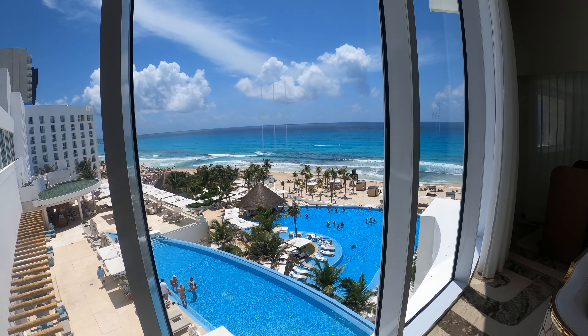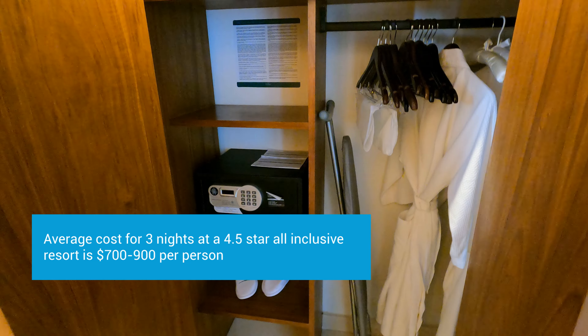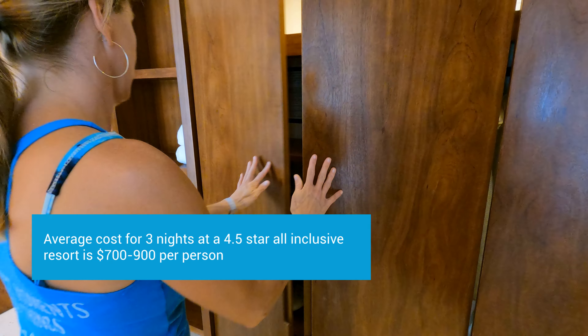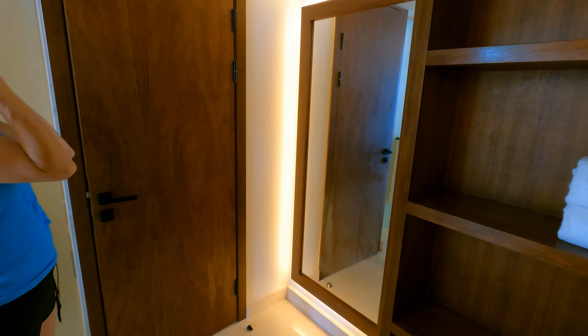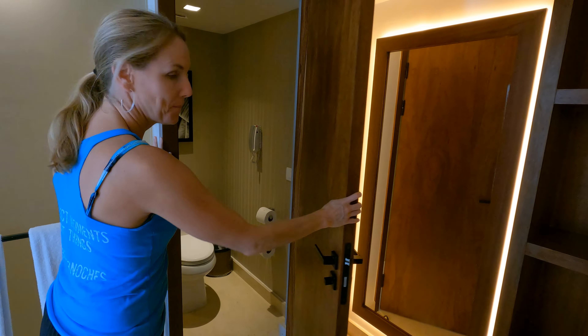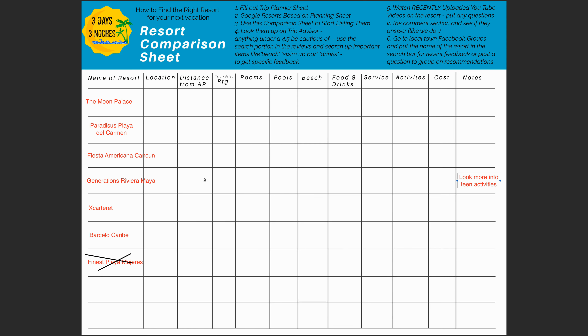From my experience, a really good 4.5 or five-star resort is going to cost about $700 to $900 on average per night for two people — sometimes a little more, sometimes a little less. Once you've confirmed the stars and budget fit, I'm going to see how far it is from the airport. That's a huge priority for me that I didn't think about when I first started traveling. Right on the TripAdvisor location page, they show you exactly how far it is from the airport you're flying into. I put all this on my resort comparison sheet.